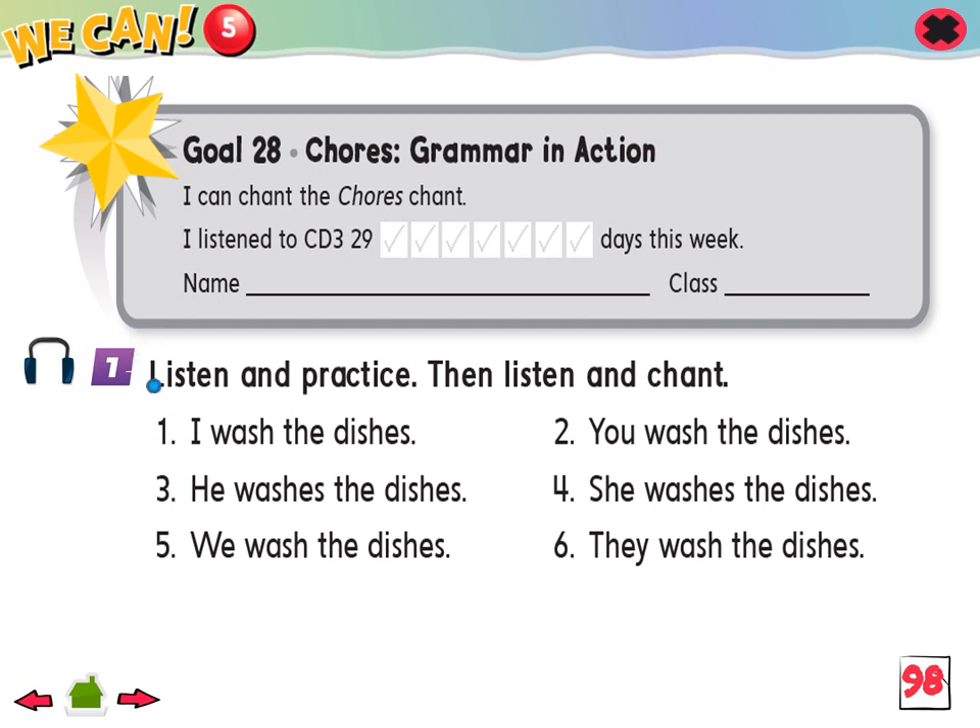1. I wash the dishes. 2. You wash the dishes. 3. He washes the dishes. 4. She washes the dishes. 5. We wash the dishes. 6. They wash the dishes.